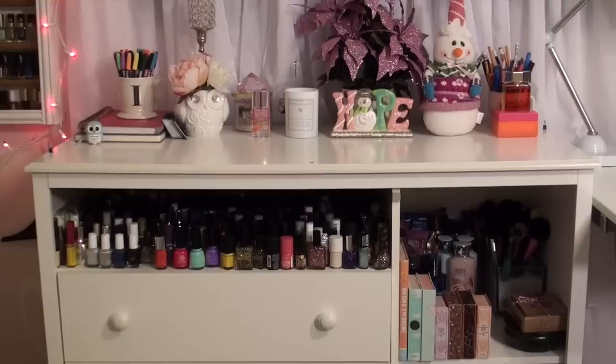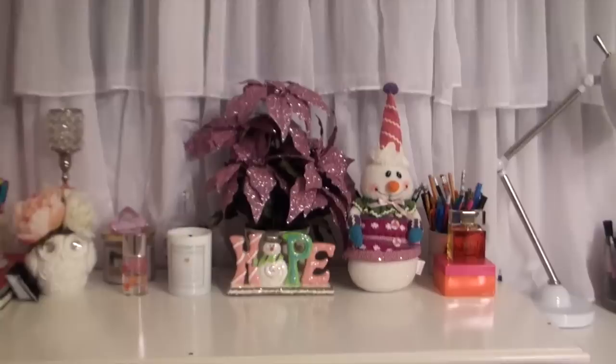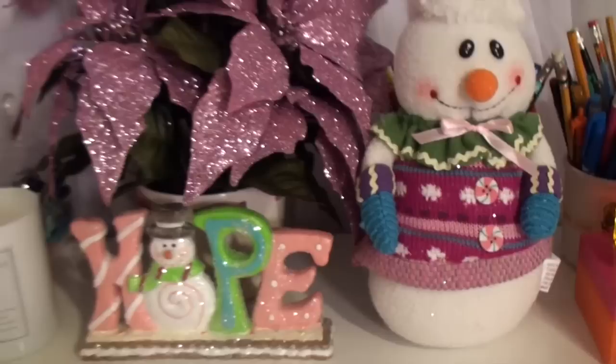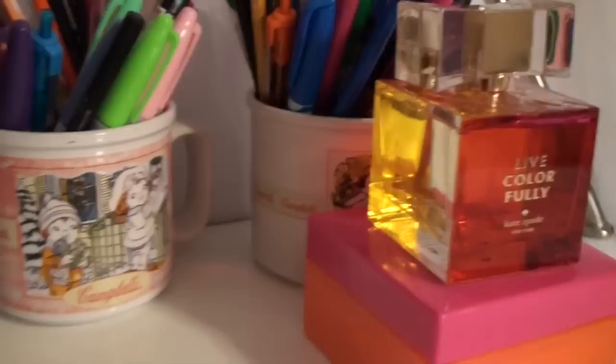This I got for Isaac off of Amazon — it's actually a changing table, but I turned it into storage for my room because he moved into another room and doesn't need it anymore. Starting at the top, I have a little flower, a little snowman, and this little thing that says 'Hope' — those are my Christmas decorations. Then I have my Kate Spade perfume with lotion, and these Campbell's vintage-style cups.